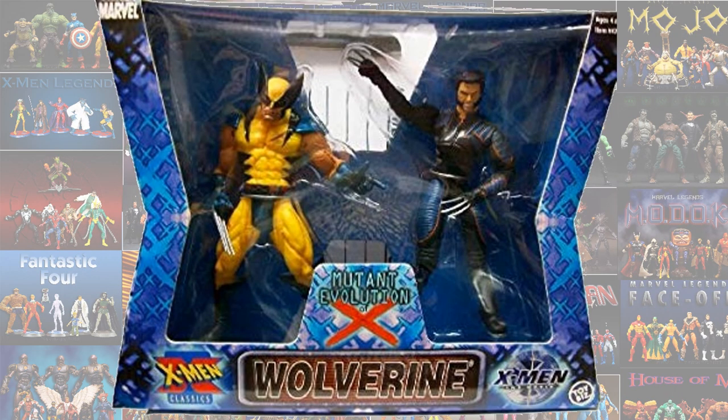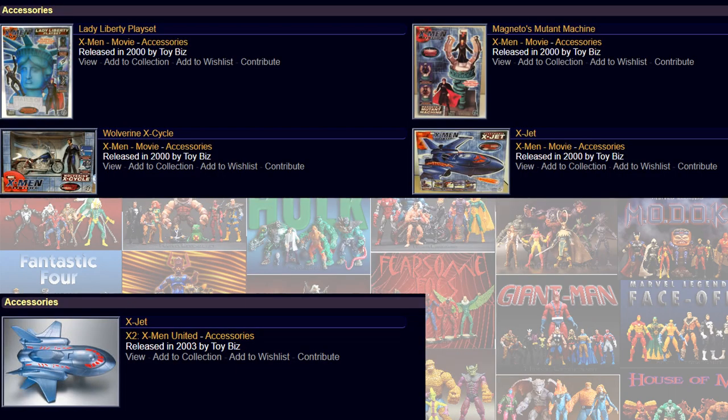Here's another two-pack — this was a Mutant Evolution of X with an X-Men classic costume. And then the Hugh Jackman Wolverine. Some accessories that came with series one, or that first movie. And then you got another X-Jet that came out with X-Men 2.